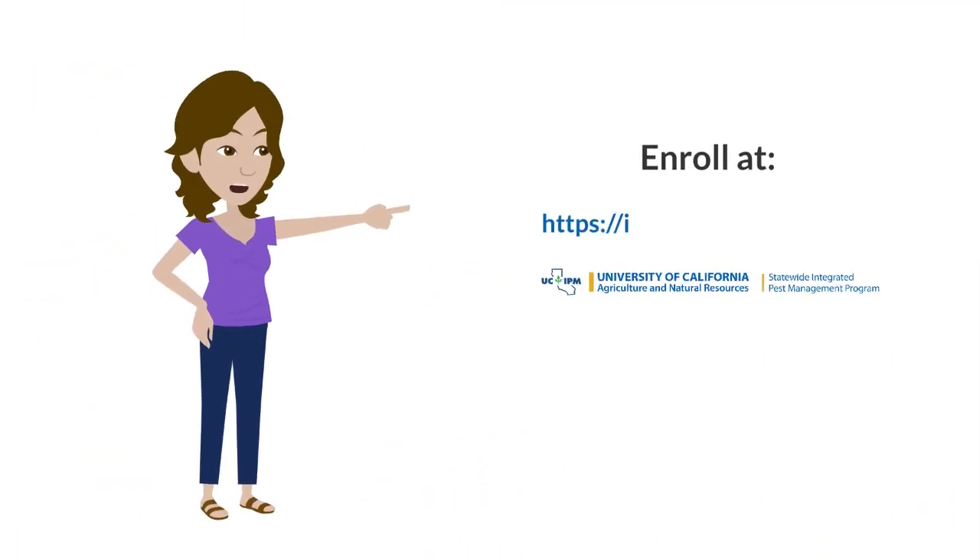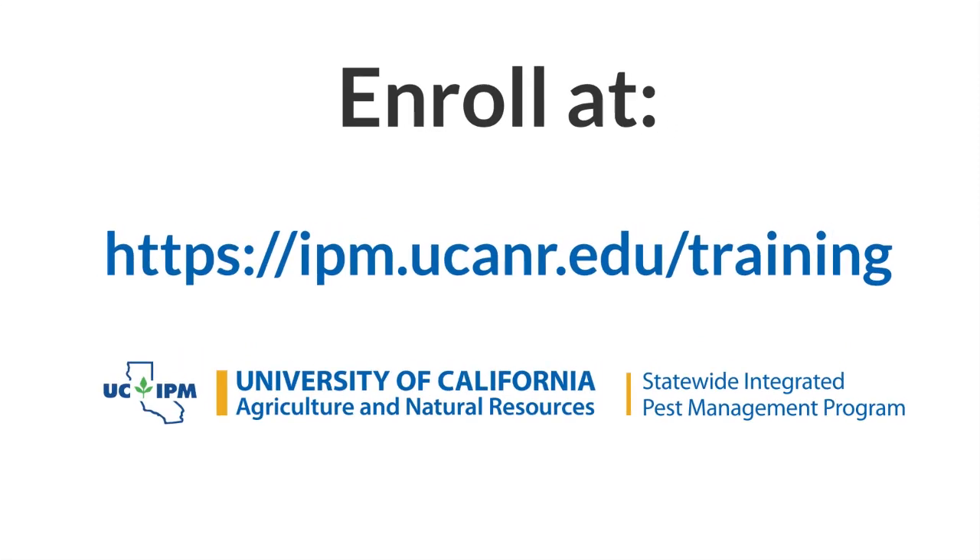Go to ipm.ucanr.edu/training to learn more.